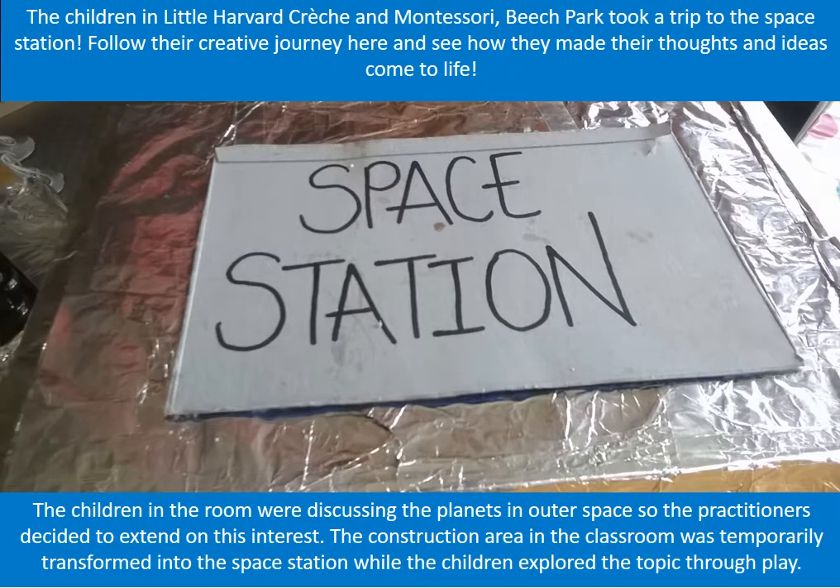The children in Little Harbour Crest in Montessori Beach Park took a trip to the space station. Follow their creative journey here and see how they made their thoughts and ideas come to life.